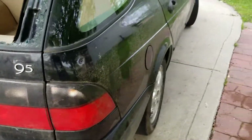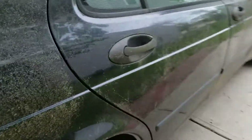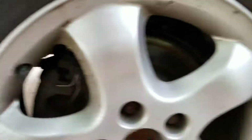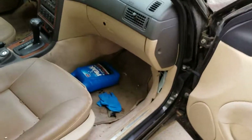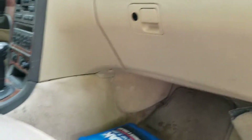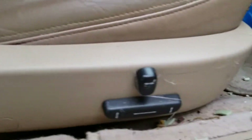Otherwise, the body panels are all clean with no rust, which is crazy because it's been sitting outside for years. The passenger side is pretty clean too — just got to vacuum it up.